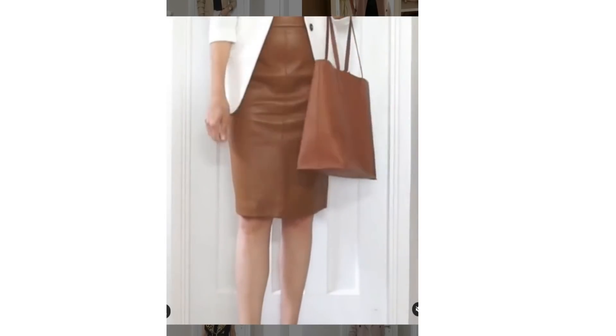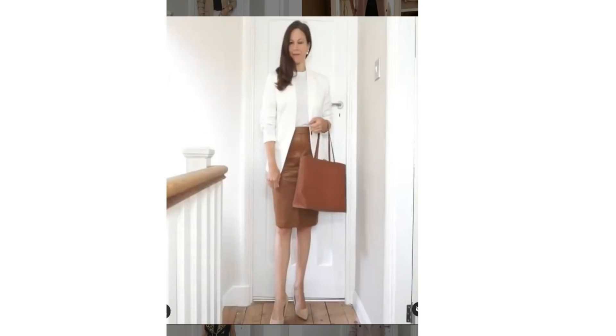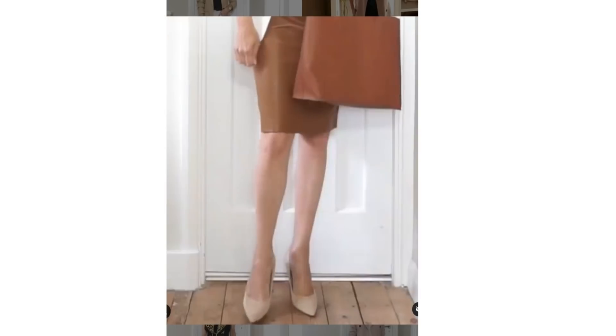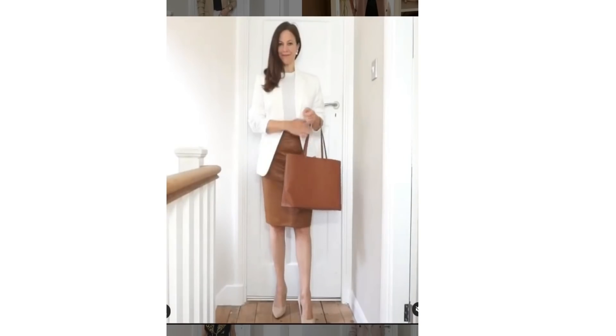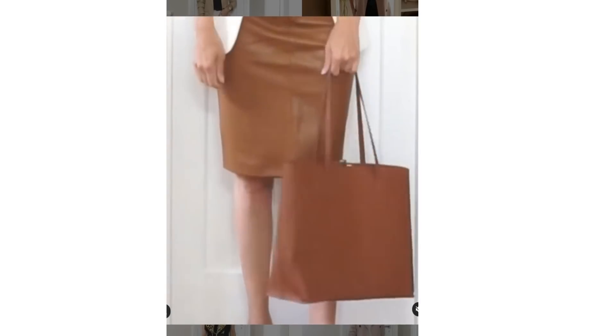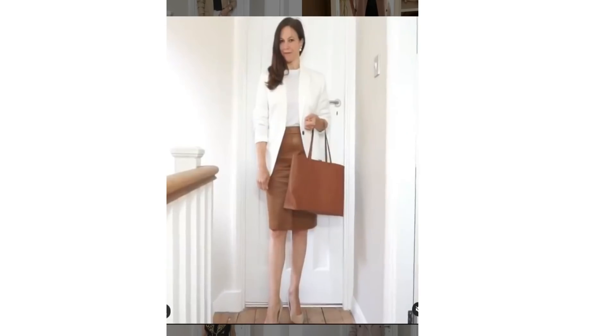Here are a few ways that I wear my white blazer — all very easy to put together looks. This is an old look, but I like the white blazer with a tan skirt and bag, and it's always nice to have a skirt option in your wardrobe.